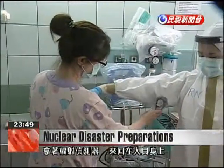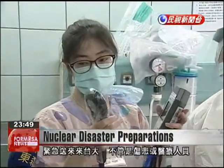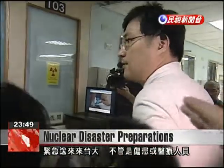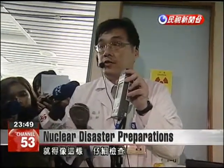A technician maneuvers a Geiger counter around a patient's body, scanning it from top to bottom. Those suffering major injuries associated with a nuclear disaster are to be sent directly to National Taiwan University Hospital, where both patients and doctors need to be carefully screened for radiation exposure.